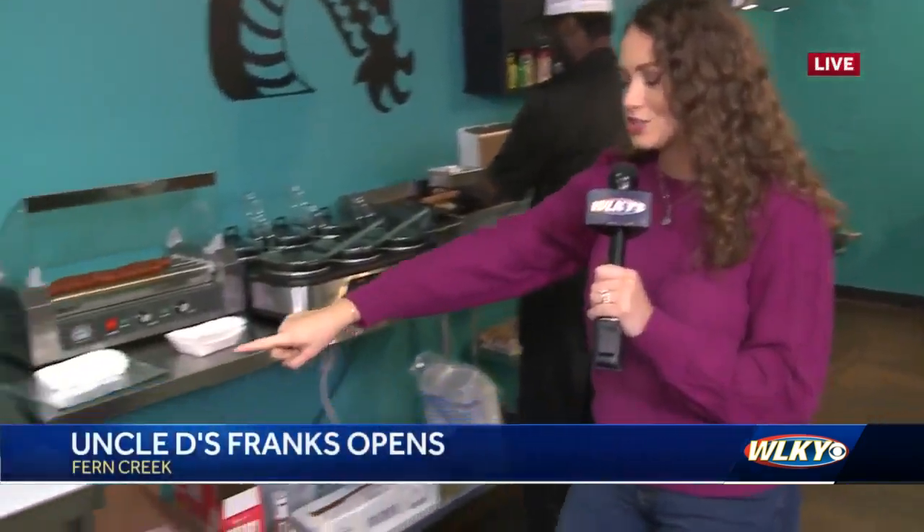Good morning guys. So this is a new spot opening up in December, and since then they've been bombarded by customers who are so pumped that they are now open here in Fern Creek. I'm going to bring you over here really fast just to show you.